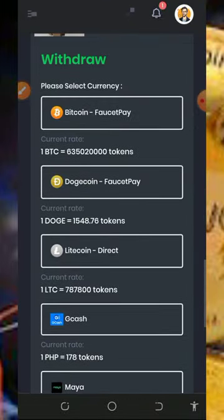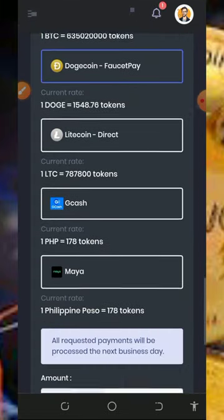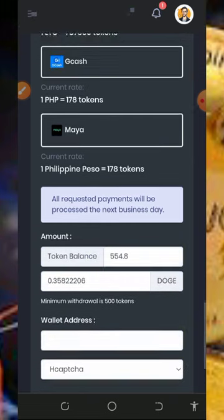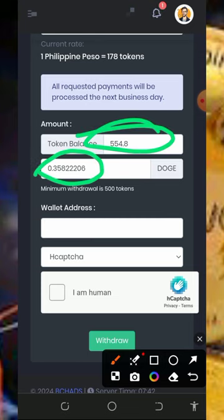After claiming all the points, go back to your dashboard to place a withdrawal. Scroll down a little bit and choose any crypto of your choice. Since we're discussing Dogecoin, tap on Dogecoin — you'll see that they are going to send the Dogecoin to your FaucetPay account. If you don't have a FaucetPay account, tap the second link below the video description to create one. Then scroll down and enter the amount of coins you want to withdraw and see the equivalent in Dogecoin.